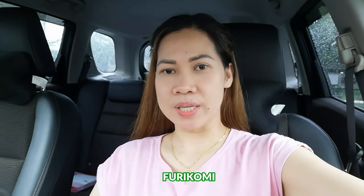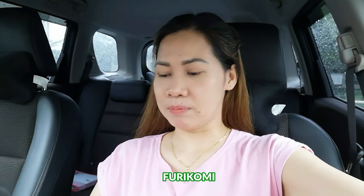Hi guys, welcome back to my YouTube channel. For today's vlog, I'm going to show you how to send money through a bank-to-bank transaction, or what we call here in Japan as furikumi, using the ATM from Japan Post Bank. Okay, so let's go.